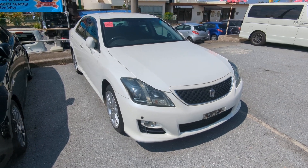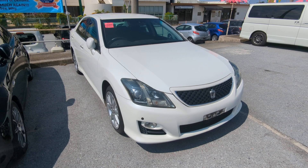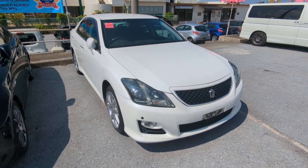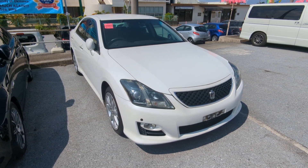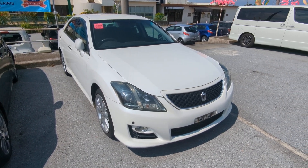Stop by and we'll show you why, just like we have many, many others. Today I'm going to show you the 2009 Toyota Crown Athlete that just came in. This is the new body design. It has 110,000 kilometers on it, which is about 68,000 miles.